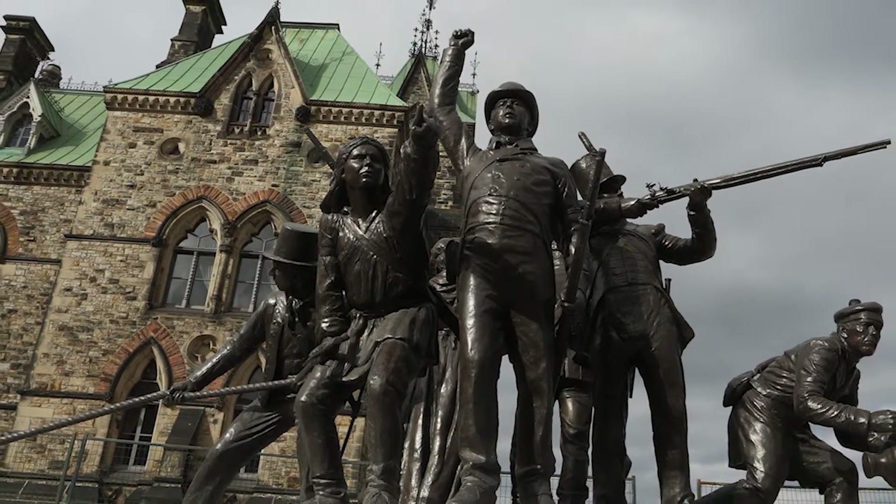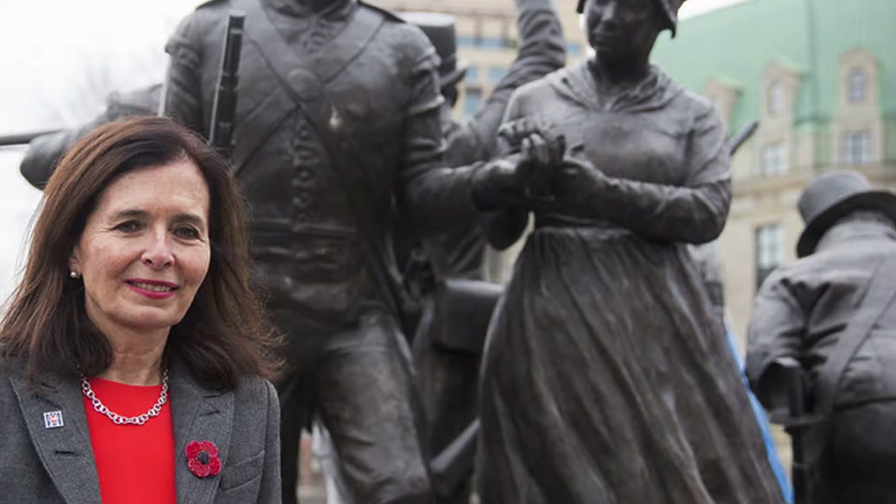To find out more about this monument, listen to the clip from Canadian artist Adrienne Allison.